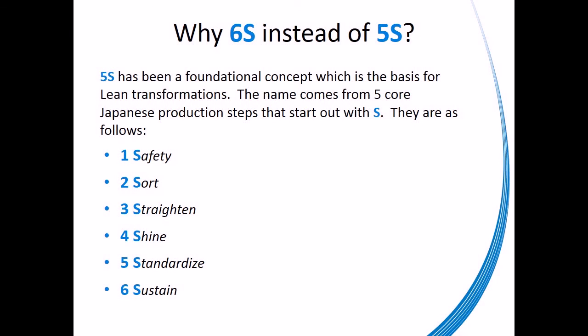5S has been a foundational concept and is the basis for all Lean transformations. The name comes from 5 core Japanese words that start with the letter S. We have Americanized those words as follows: Sort, Straighten, Shine, Standardize, Sustain.